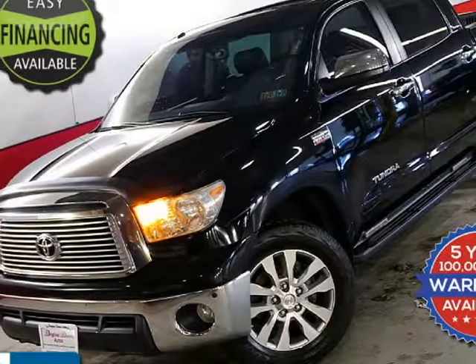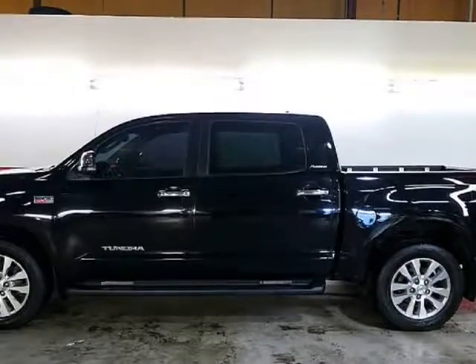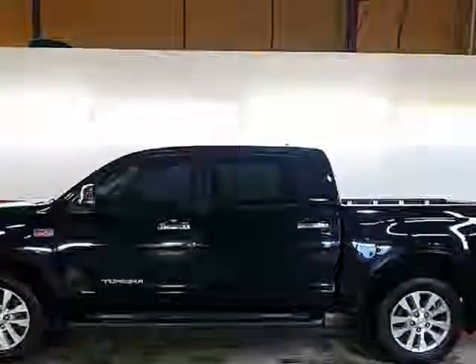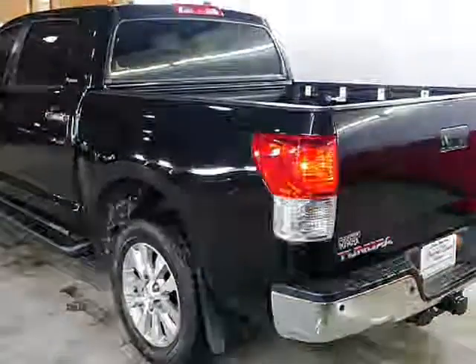This 2010 Toyota Tundra 4WD truck is brought to you by Original Owner Autos. For sale, I have a rare beauty. This is the 4x4 Platinum Toyota Tundra in the hard-to-find black-on-black version.